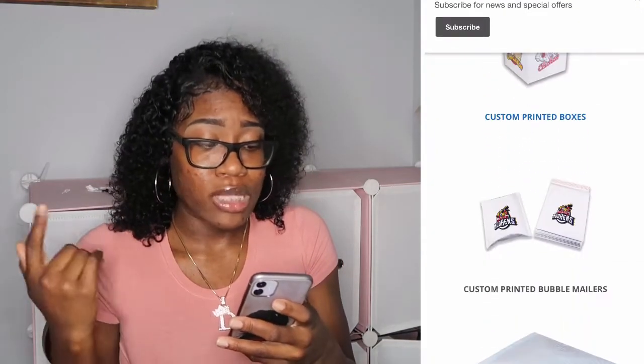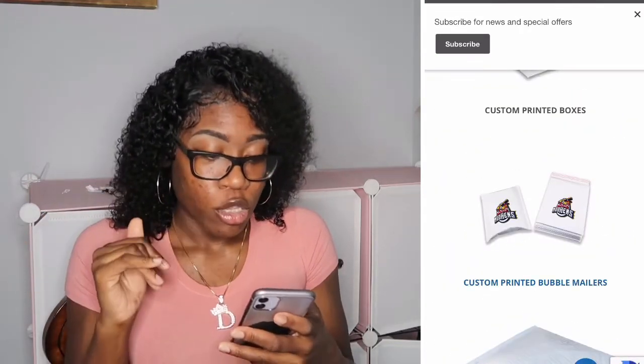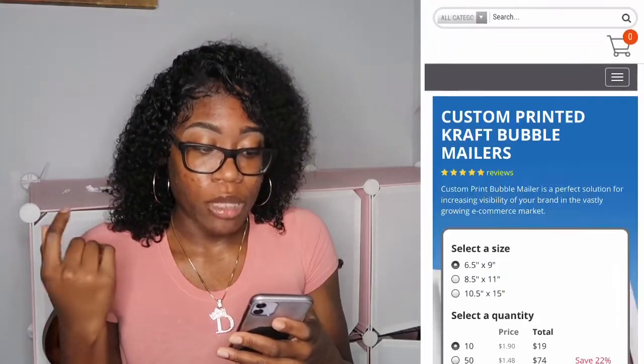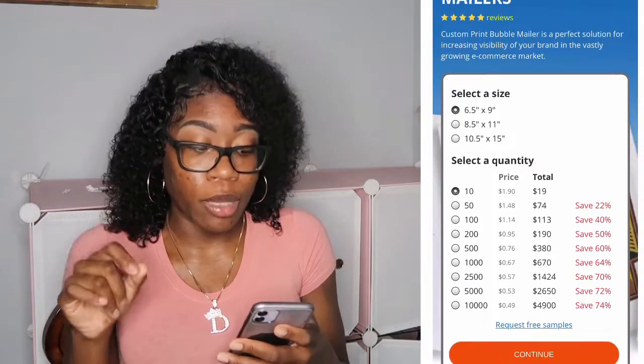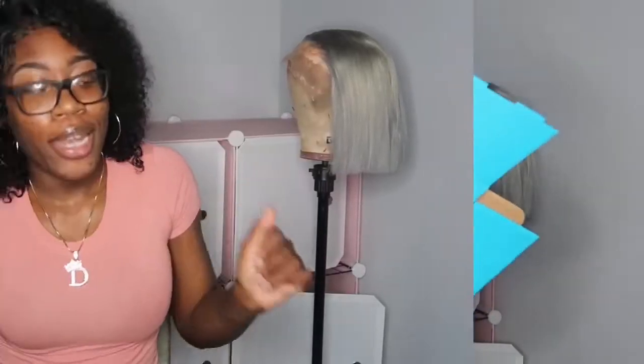On zebrapack.com they have custom mailers, custom boxes, all of that. So I went ahead and got some custom bubble mailers from them. They haven't arrived yet, but it's a legit site and the prices are very affordable compared to a lot of other people. I chose the 10.5x15, which will definitely fit my boxes. My boxes are 9x6.5.